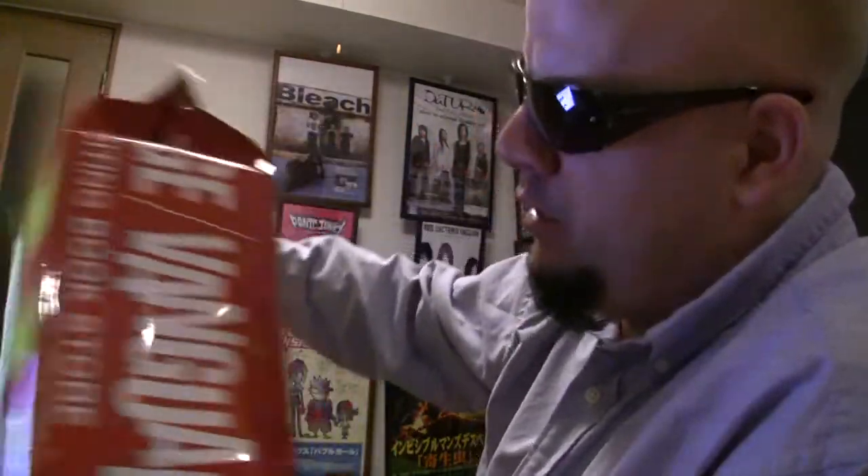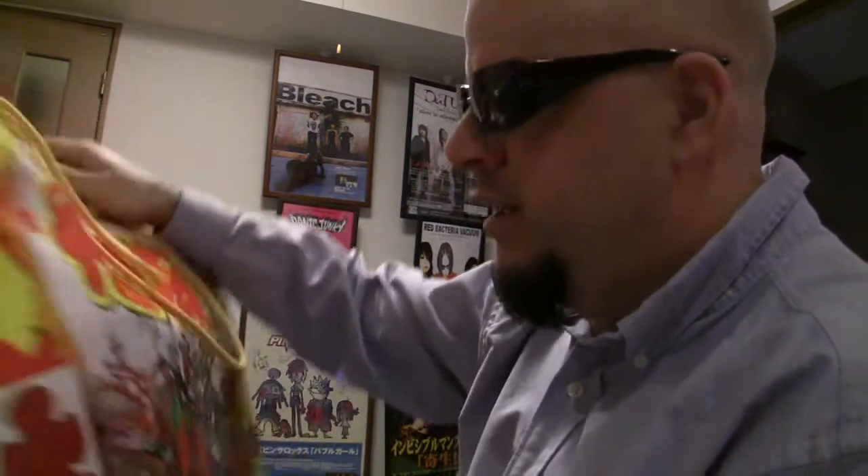Good evening, this is James, and this is a Fukubukuro from Village Vanguard, a little shop in the neighborhood. Sort of like Spencer's Gifts on Steroids or Hot Topic on Steroids, speaking in American terms.